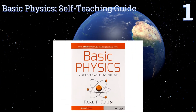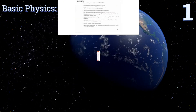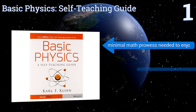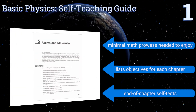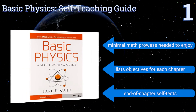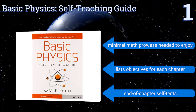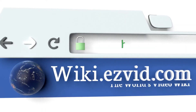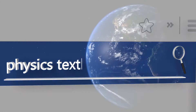Coming in at number one on our list, the most striking thing about Basic Physics: A Self-Teaching Guide by Karl F. Kuhn has nothing to do with force or gravity, but rather with the fact that it costs less than twenty dollars. This easy-to-read option is a great primer for anyone interested in advanced physics. You need minimal math prowess to enjoy it, and it lists objectives for each chapter along with end-of-chapter self-tests.